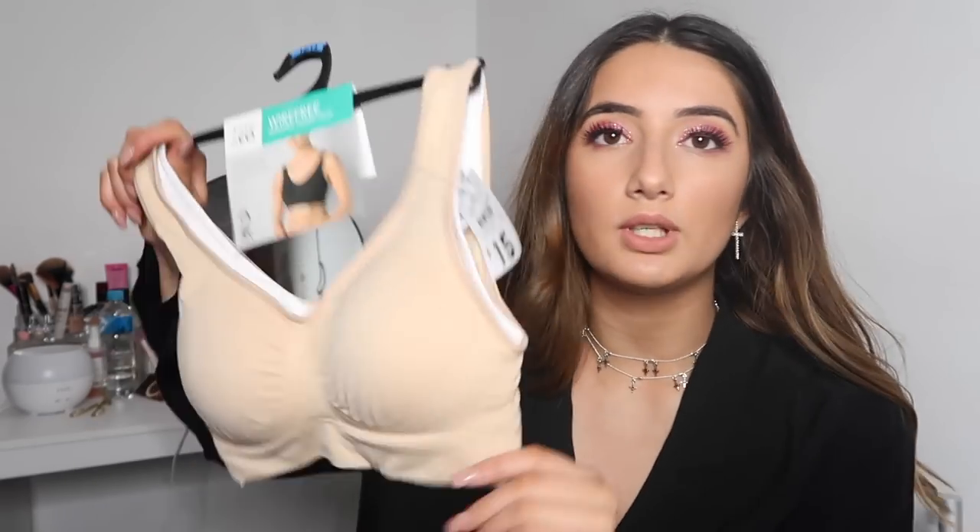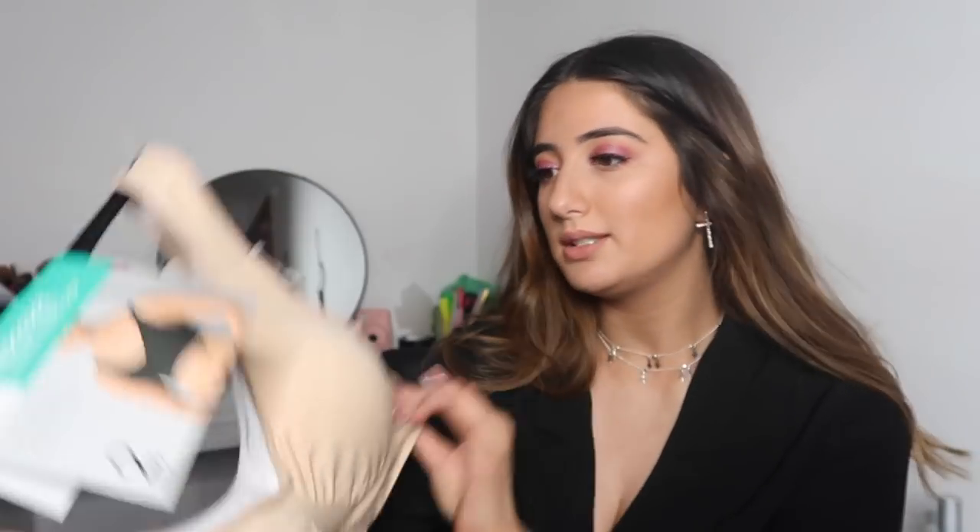The second last thing I got was these two bras. You might have seen in my last Kmart haul I got the black and grey ones, and I've used them to death. It's really good to have white and nude, and last time they didn't have these in stock. They're called the wire free seam free padded crop — so comfortable — and they're fifteen dollars for a two pack.